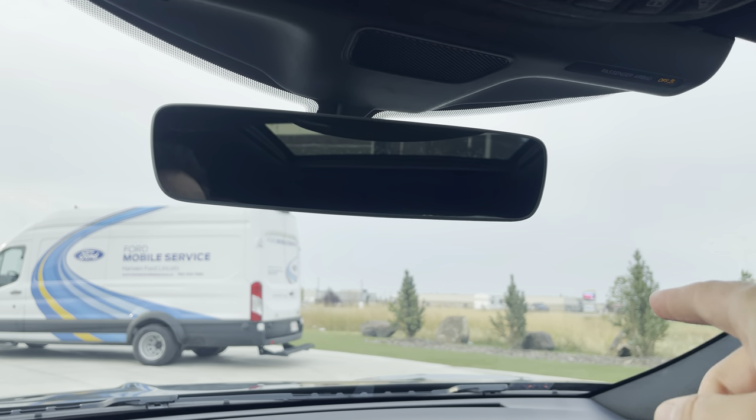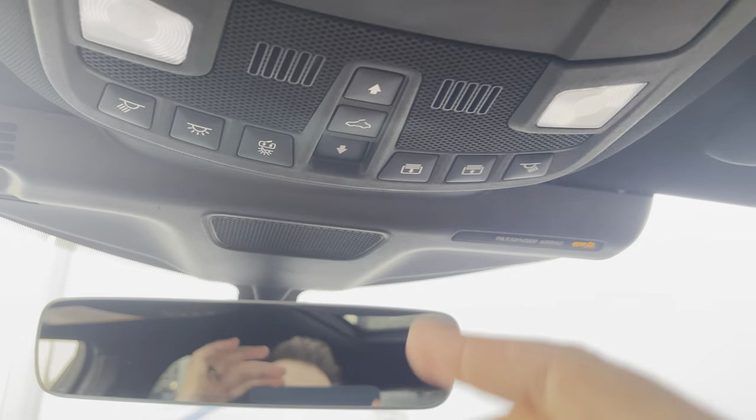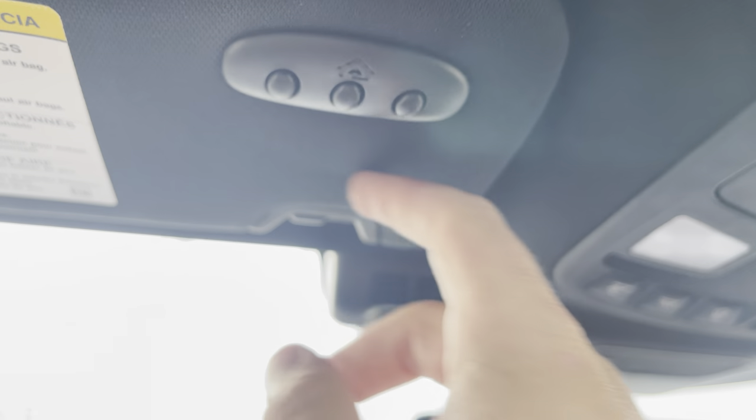Up top you have an electrochromatic auto-dimming mirror. There are map lights, power sunroof controls, and power shade controls. Speaking of shade — you can put your sunglasses in there. And then we have garage door openers to finish that off.